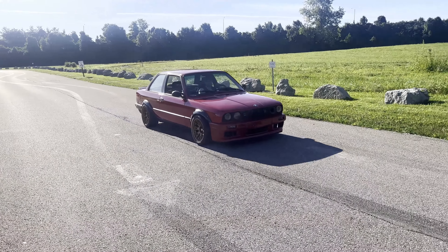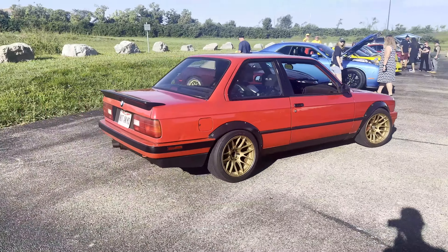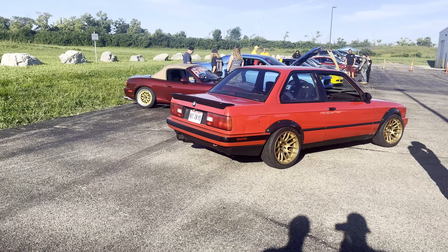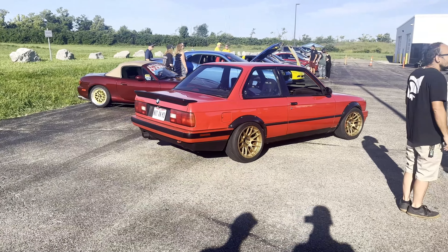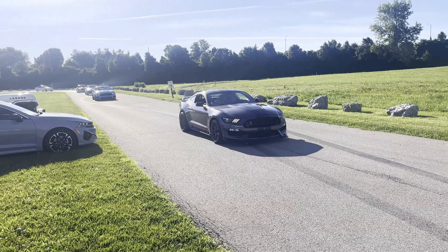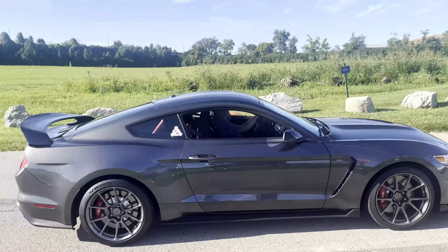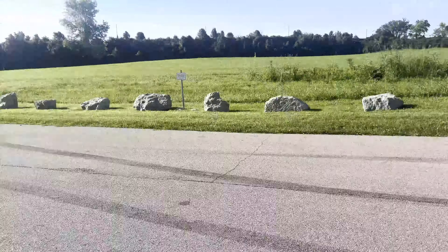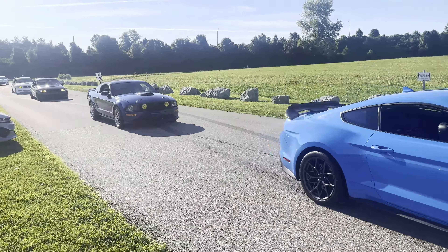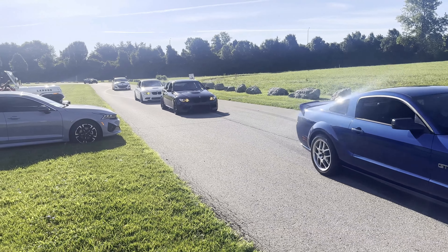Old Beamer rolling up, this thing is mint, holy crap. Yeah, I wonder — not an M3, the plate says. Got all the five-ohs rolling up. Oh, that's a GT350, I didn't even realize it. Mach 1.